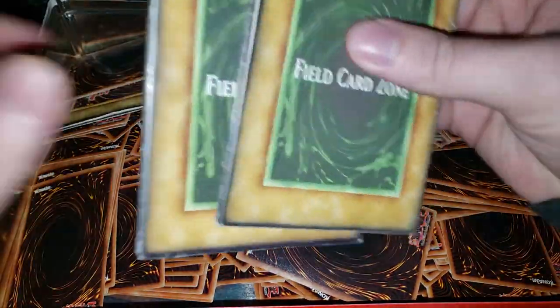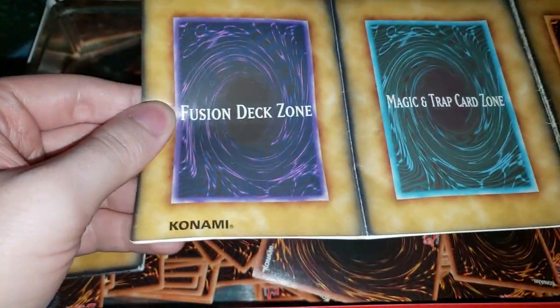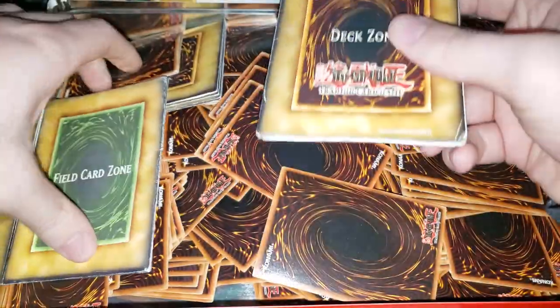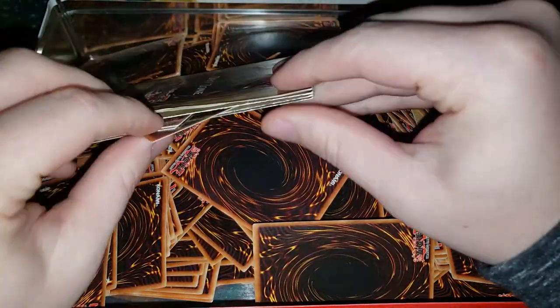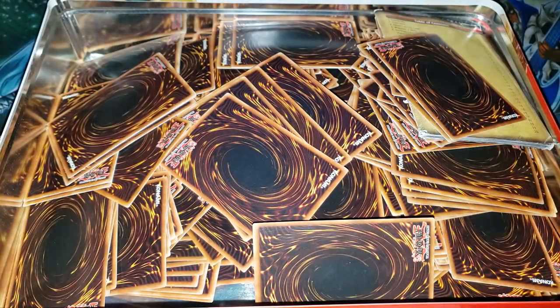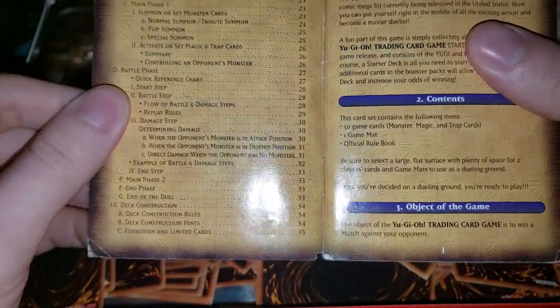They might even be from the very first starter decks. We can at least see there is definitely going to be a fusion zone, not an extra deck, so we know it's at least before synchro summoning. We can see this is one of the old rulebooks — it doesn't have the front cover though, so I believe this is probably one of the very first rulebooks. That's pretty cool.